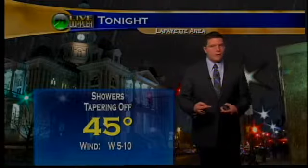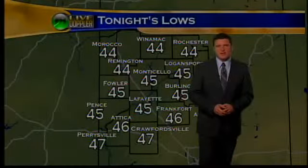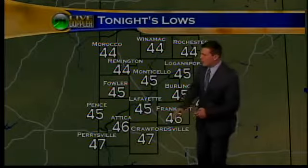Overnight tonight we'll cool down to around 45 degrees as the showers begin to taper off. Winds out of the west around 5 to 10 miles per hour. A little bit warmer down south — Perrysville 47, Attica 46.